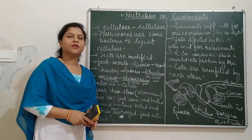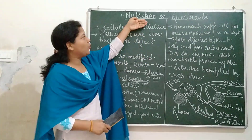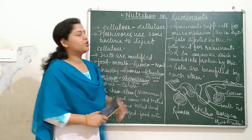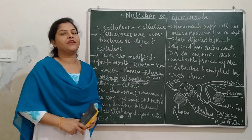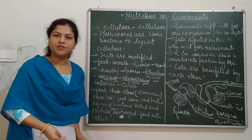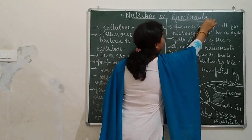Hello children, today I am here with the topic nutrition in ruminants. This is the topic of class 7 biology. Before starting this topic, first of all we should know what do we mean by ruminants.